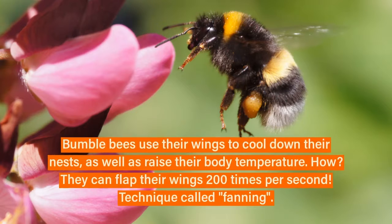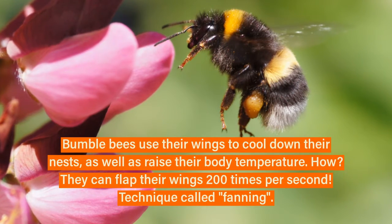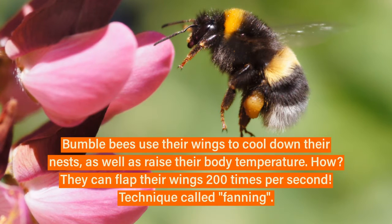Another adaptation that bumblebees have adopted is a technique called fanning, where they use their wings as fans to reduce the heat inside their nests or raise their body temperature.